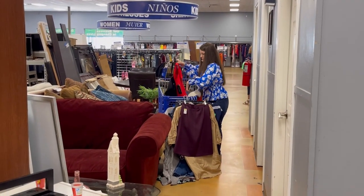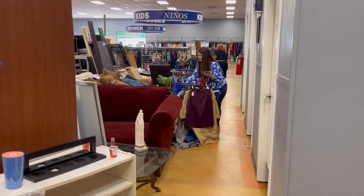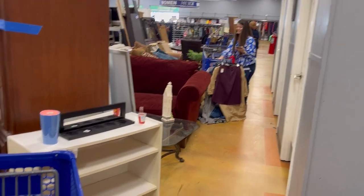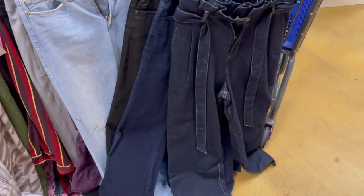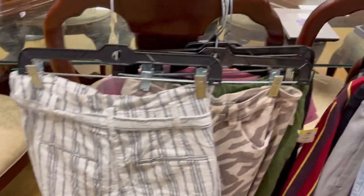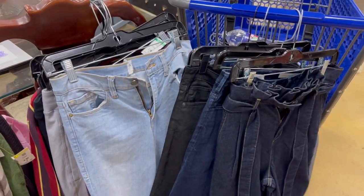So how much are you putting back? All this — over half? This is my keeper pile right here and this is my go back pile. So that's not too bad. Five are going back and I'm keeping the rest of them. I did really well in the jeans and pants today and I got a robe that's super crazy.